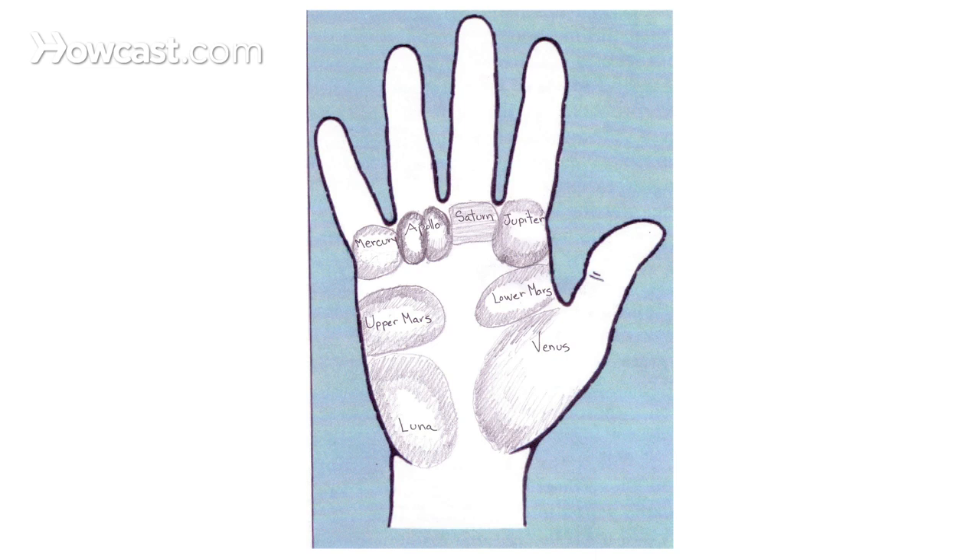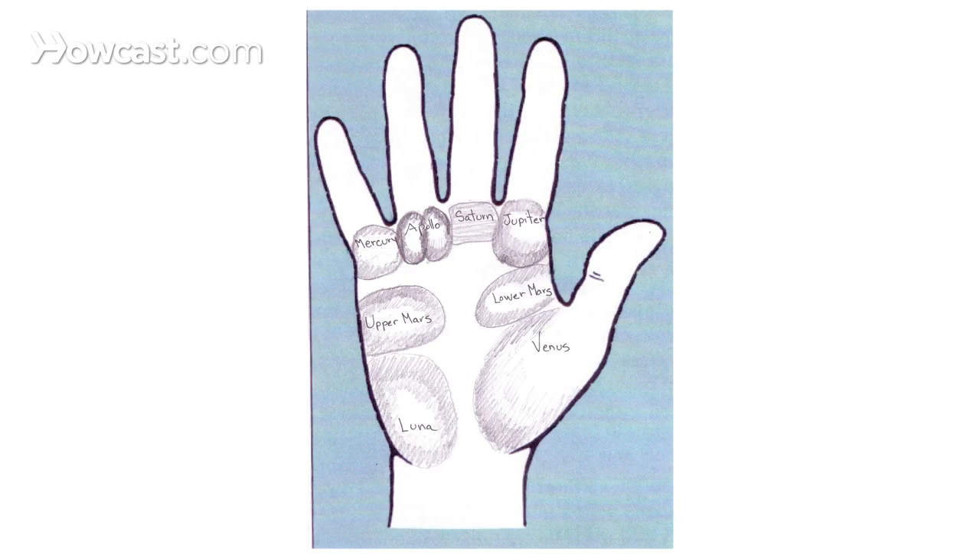We could define each of these in just a sentence, and I'm going to give you these. Know that there's going to be a segment on each one of them individually so that we go much deeper into their personality, lifestyle, strengths, and weaknesses, and all the wonderful things we can know about a person. Jupiter is about leadership and ambition, spirituality, and the drive to become the very best, or at least to be in charge.